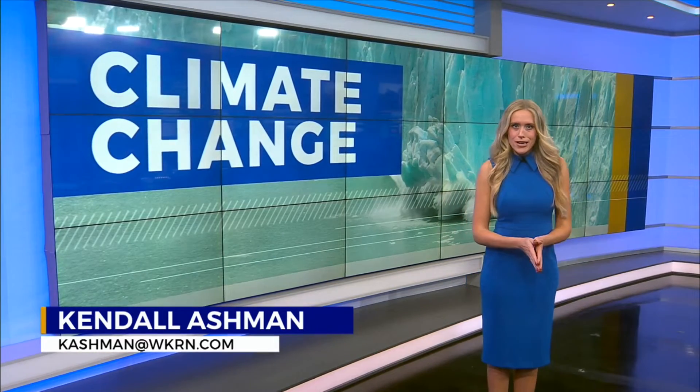Welcome back. As we continue to see the impacts of climate change around the world, how can we measure what exactly is going on here in Tennessee? News 2's meteorologist Shelby Mack takes a look at the tool that's meant to measure that change.